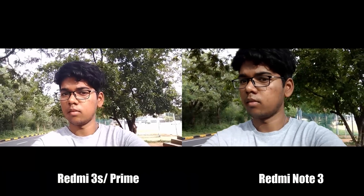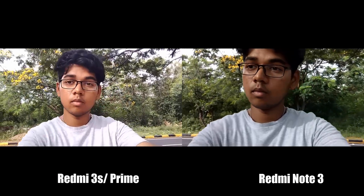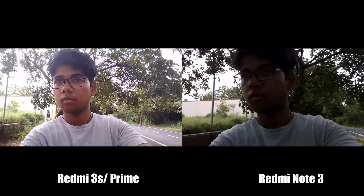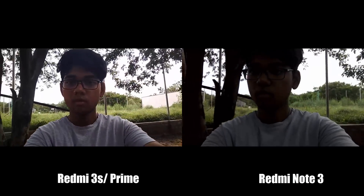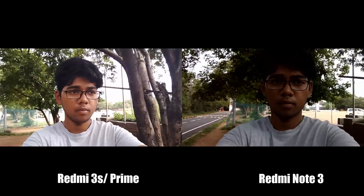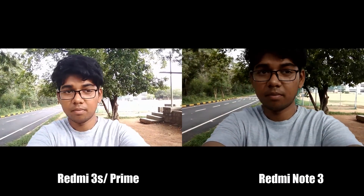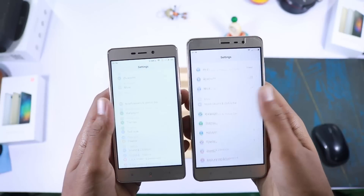For videos recorded using the front-facing camera, the 3S overexposes a few areas and makes them slightly brighter, which is definitely better than Redmi Note 3 that produces dim video. Colors look better on 3S in fewer situations, but are a little overexposed in direct sunlight. It's recommended not to use it in direct sunlight, but anyway it's better than Redmi Note 3 as of now. Even in this round, Redmi 3S wins.